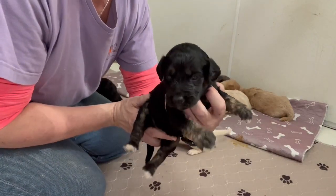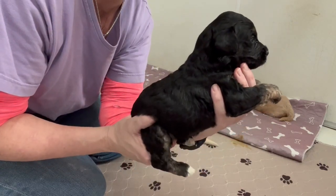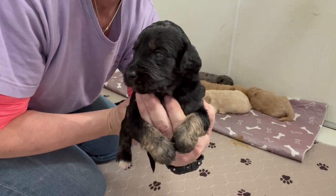This is our little phantom girl. She is beautiful. Her colors are really starting to come in now.